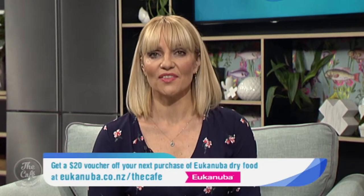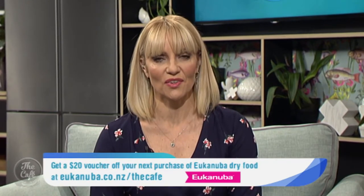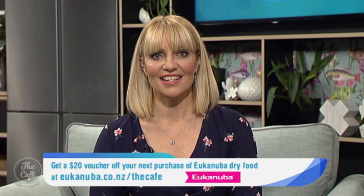Thank you so much Kelly, always great to see you. And Youcan Uber are giving away to our café viewers a $20 voucher off your next purchase of Youcan Uber dry food. To download the voucher, go to youcanubr.co.nz/thecafe.